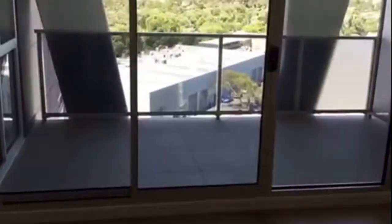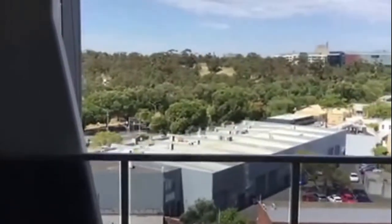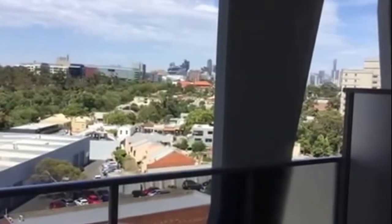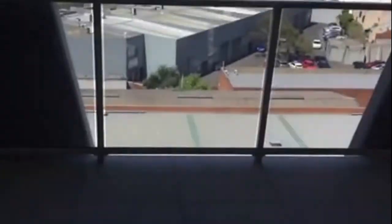As you can see, fantastic views over Royal Park and we flow around to the city there as well. Great sized balcony for entertainment.